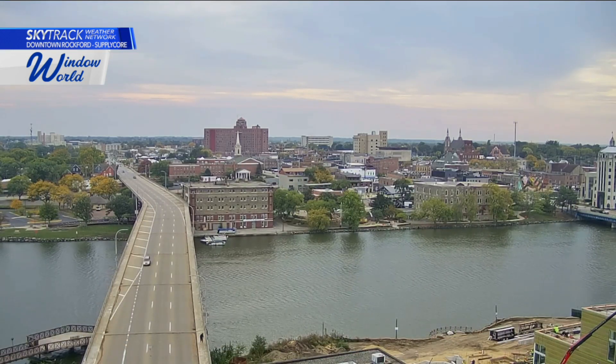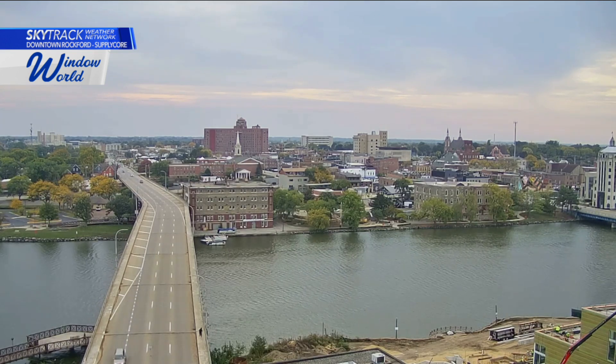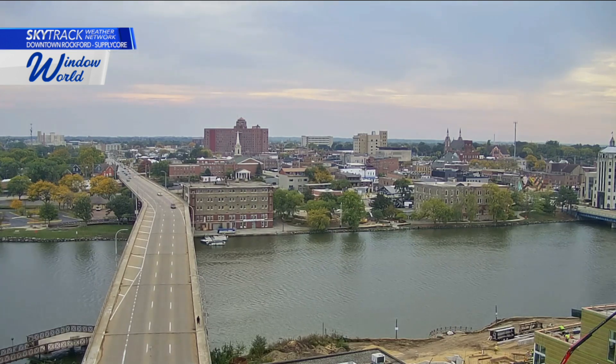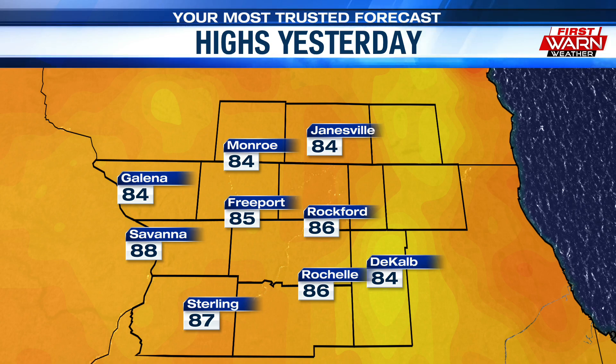Taking a live look at our SkyTrek camera over downtown Rockford presented by Window World. We are starting off with a lot of cloud cover. We did see clouds drift in during the evening yesterday, turning skies mostly cloudy overnight. We haven't seen much rain just yet, but there is going to be the possibility for a few showers midday into the afternoon.